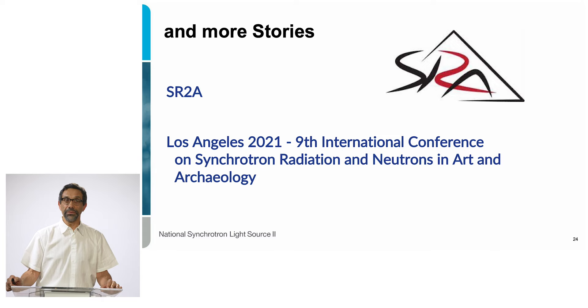To finish off, if you're interested in this sort of approach — using synchrotron radiation on archaeological materials — more stories can be found with SR2A, which stands for Synchrotron Radiation in Art and Archaeology. The last venue of this conference was in Stanford in 2021. I hope I was able to showcase the important contribution of synchrotron radiation to the study of ancient materials and moving toward new materials. Thank you very much for your attention.